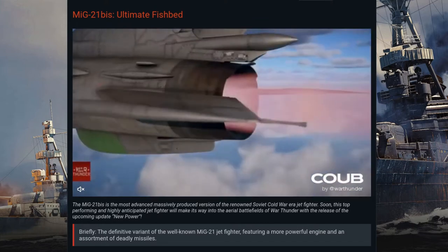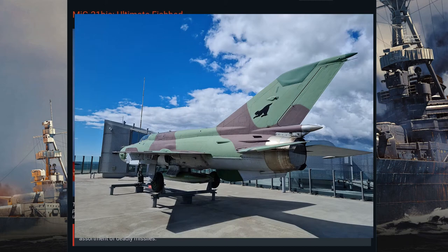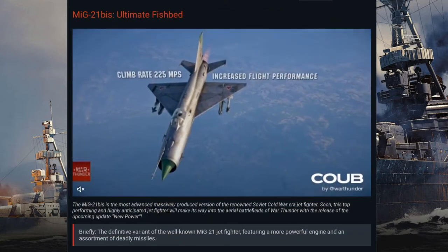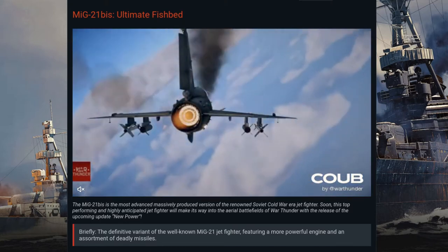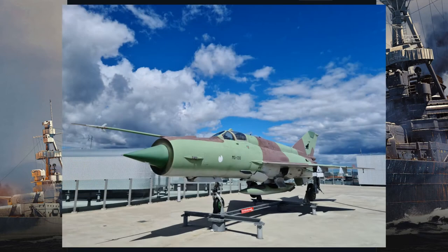The MiG-21 bis sports a delta wing with an elliptical profile semi-monocoque fuselage. The cockpit on the bis is hinged from the right side, unlike previous models that were hinged from the front. The tricycle undercarriage sported main landing gear tires 800 millimeters in diameter and 200 millimeters wide. The nose wheel can be lowered manually by unlocking its hatch from inside the cockpit.